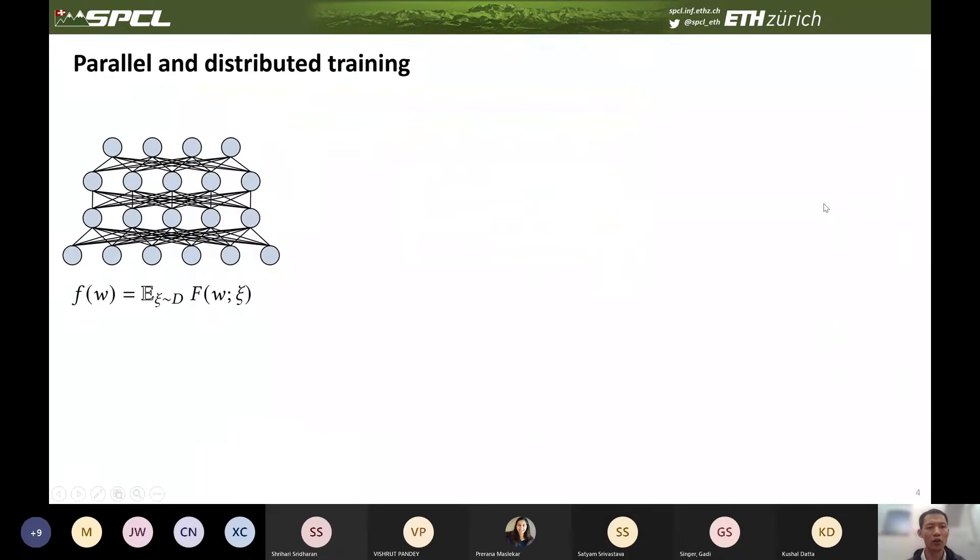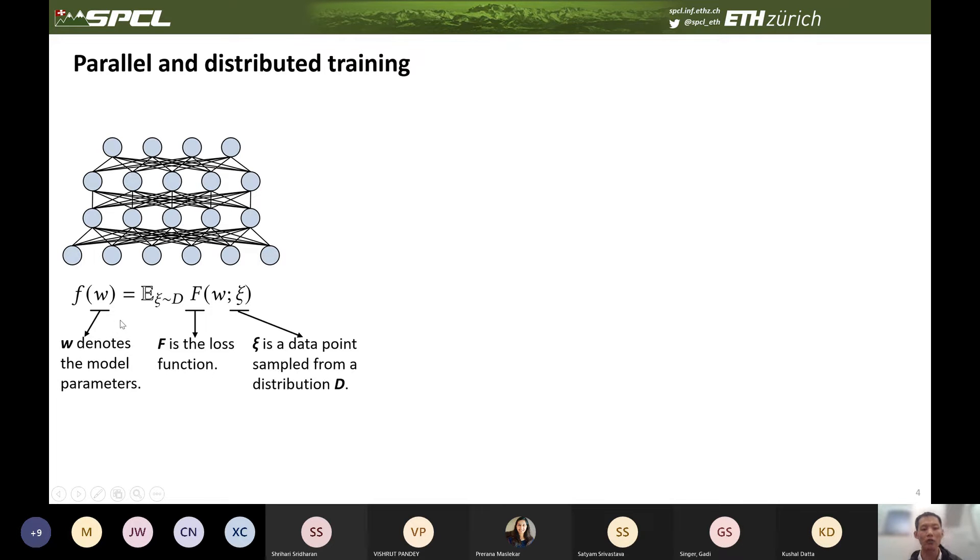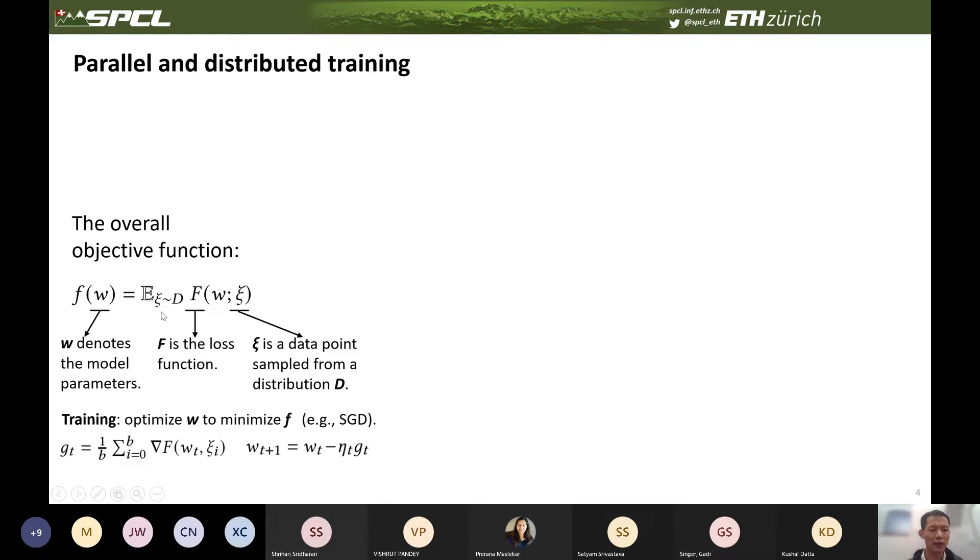Now let's look at how to parallelize the training of these large-scale models. Let me recap what deep learning is. Here is a simple neural network model with four layers. There is an overall objective function F, where W denotes the model parameters, F is the loss function, and C is a data point sampled from the training dataset. The training process is essentially to optimize the parameter W to minimize the overall objective function F using some optimization algorithm such as SGD.